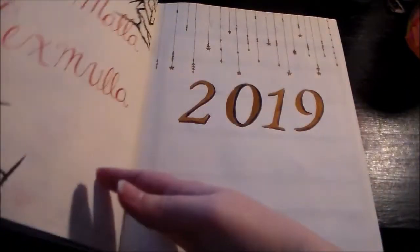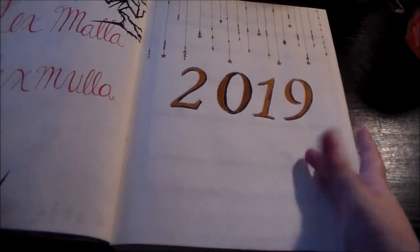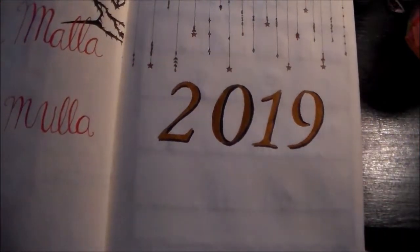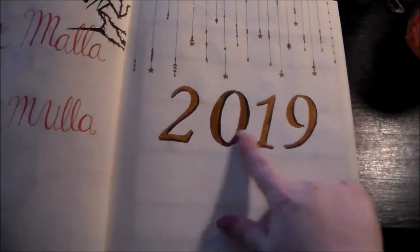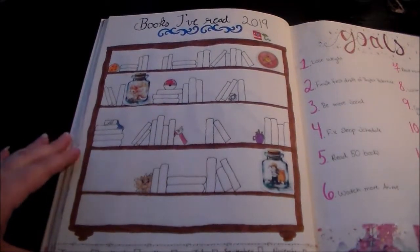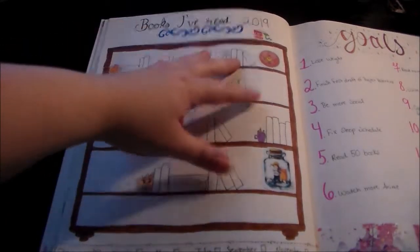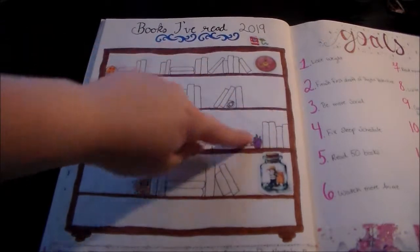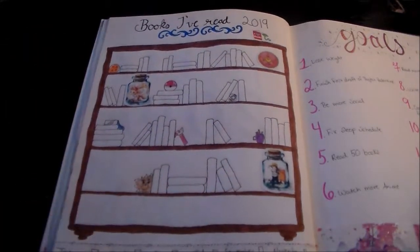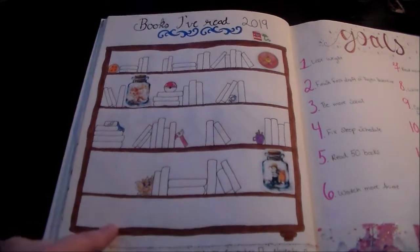Moving on to 2019 — this is my divider between 2018 and 2019. I think it turned out really nice. I just did some simple hanging stars and a drop shadow in the numbers. Now this bookshelf — the books I read in 2019 — turned out a lot better. I've counted and there are 50 books on this shelf, and if I read more I have plenty of room to add more. This bottom shelf is going to be strictly for manga, and hopefully I don't read so much manga that it gets completely filled up.